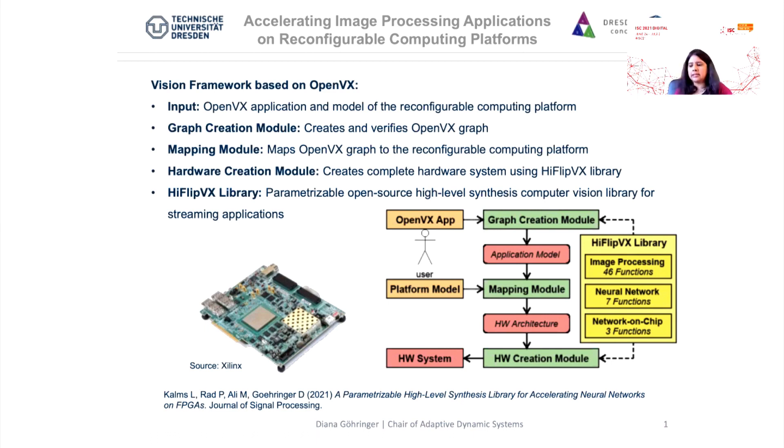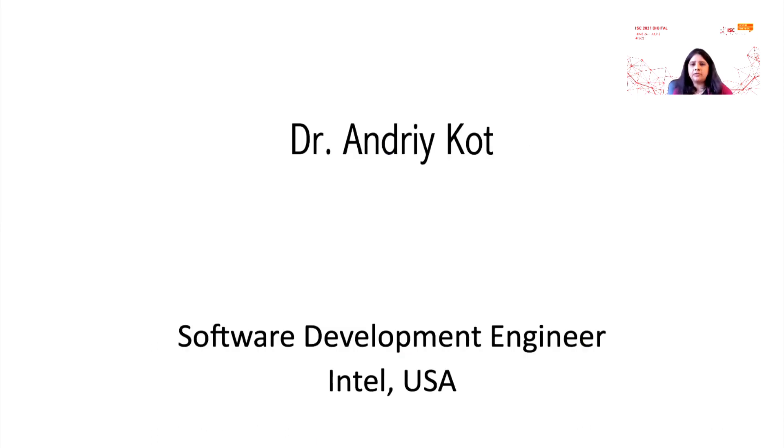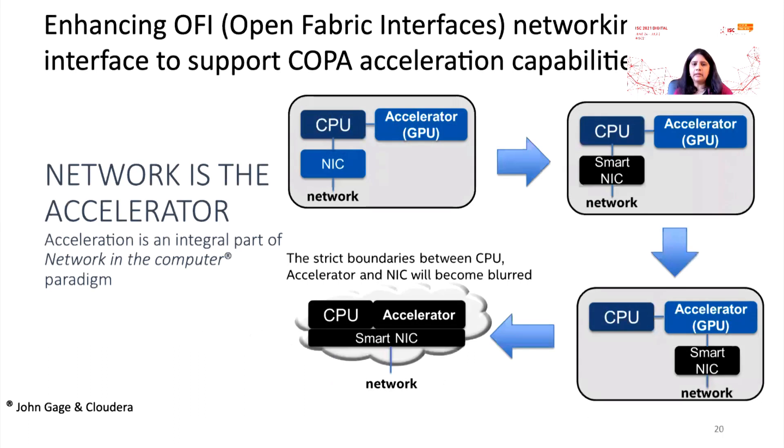She will also discuss how HiFlipVX can help drive computer vision applications. Then we have Dr. Andrea Kopp from Intel, who is going to talk to us about how the network is the accelerator. Here COPA stands for Configurable Network Protocol Accelerator. The talk will address challenges in the tight integration between communication and computation, and what we also see here is how to enhance OFI — the Open Fabrics Interface networking — to support these configurable network protocol accelerator capabilities.